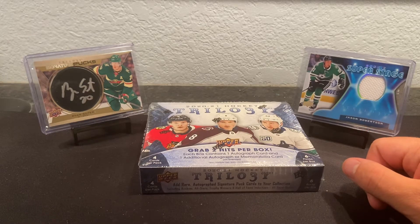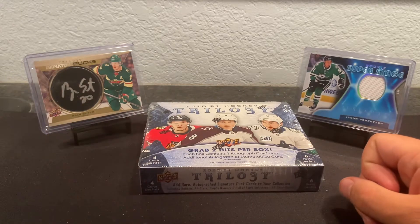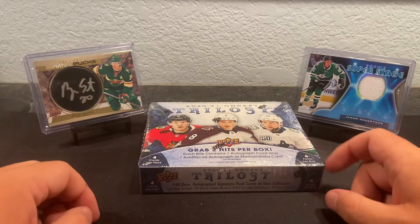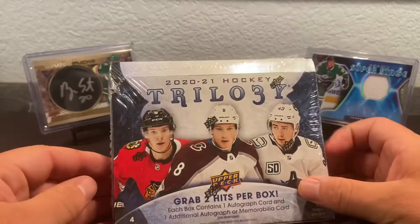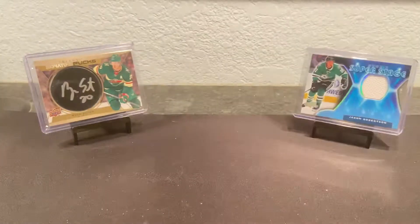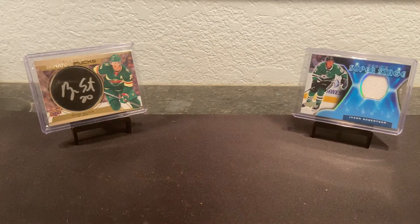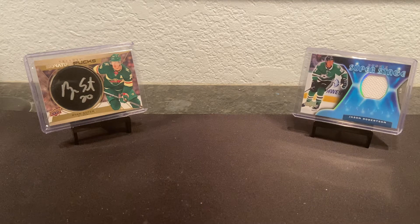Hey everyone, welcome back to Cardiac Rest. Today we're back to some hockey — it's been a couple episodes since we've done some hockey. We got a box of 2021 Trilogy; it's like my third box of this. I paid about $125, maybe $130 for this box, which is a nice price — not crazy expensive. You never know what you're gonna get: could get nothing, could get a puck autograph like that Ryan Suiter right behind us.